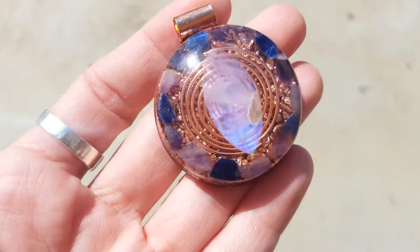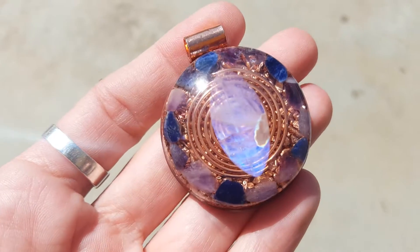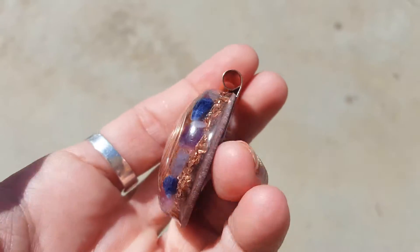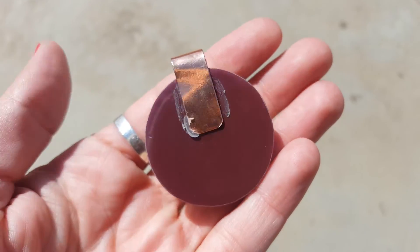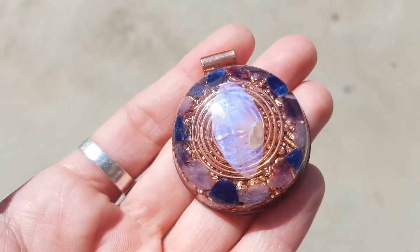Around the moonstone is tanzanite, sodalite, and amethyst — some very high vibration stones for intuition and protection. It's filled up with copper and the back of it is copper powder, so it's really powerful, super powerful. There's a lot of good energies in here.